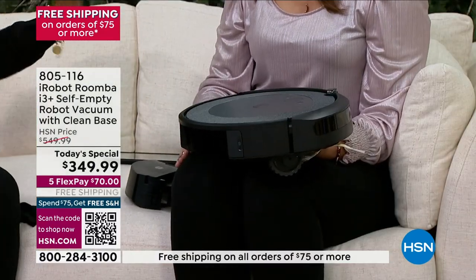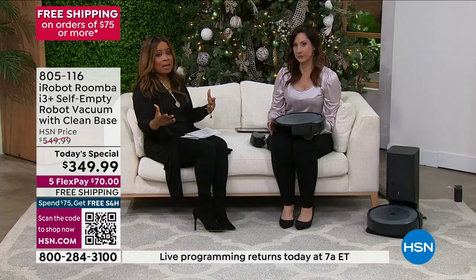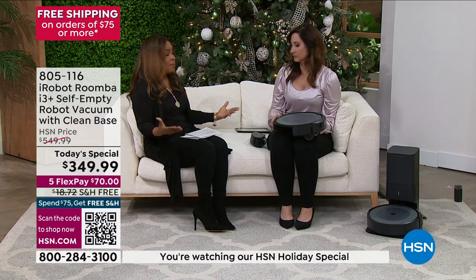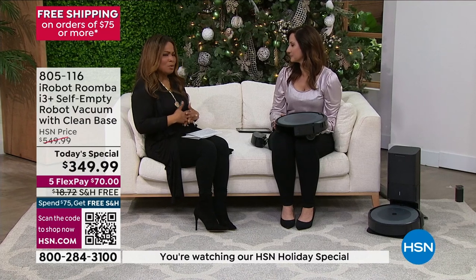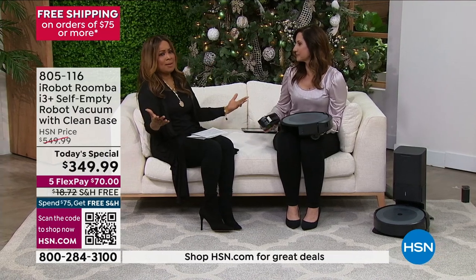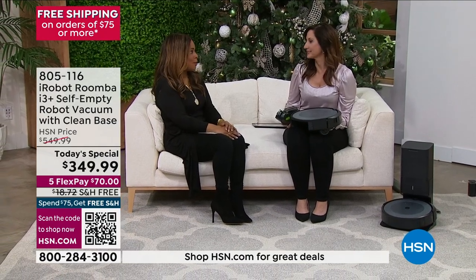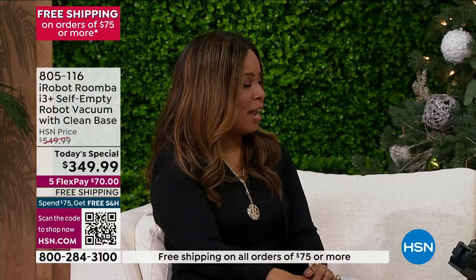Great for someone who may have challenges with a traditional upright vac — not everyone can manage a heavy 10 or 12 pound vac. Maybe you have hip challenges or back challenges, or maybe you're just terribly busy. This sounds like an amazing opportunity. I think it's going to be a really wonderful sea change for you in your life.